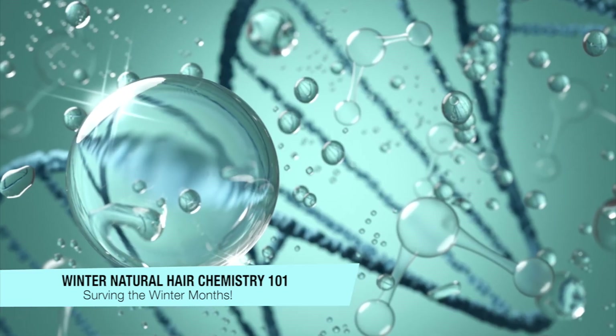Hey YouTube, welcome to the Curly Chemistry video. I'm so glad you are here. Today we are talking about a little bit of winter natural hair chemistry — almost like a little one-on-one mini course. Because if you think about it, our hair does tend to behave differently in the winter and in the cooler months, especially in the area of dryness. So we're going to talk all about it: the chemistry behind it, the biology behind it, and of course how to fix it.